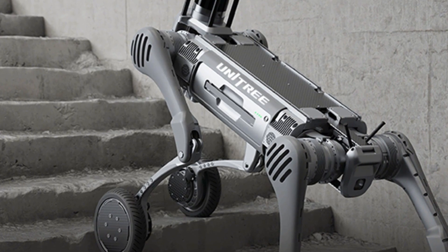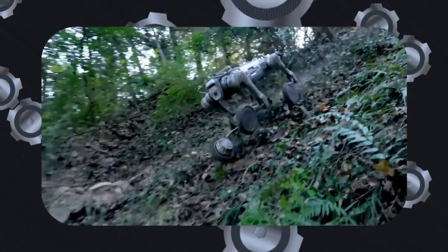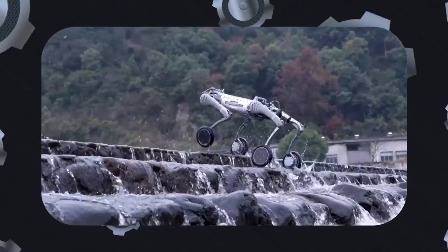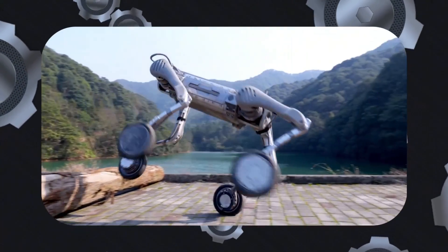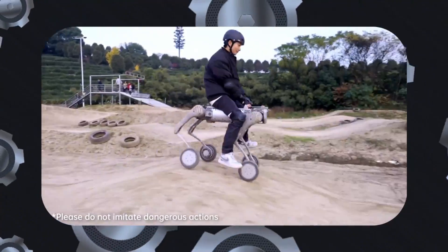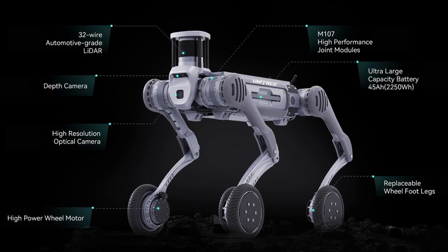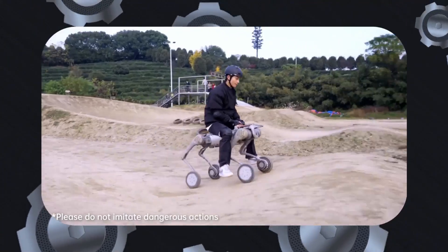The maximum load it can sustain while standing is 120 kilograms or 265 pounds, making it highly suitable for industrial applications. The B2W is designed to perform in temperatures ranging from minus 20 degrees Celsius to 55 degrees Celsius and has an IP67 rating, ensuring resilience against dust and water. Its wheels are 225 millimeters in diameter with a maximum rotational speed of 57 radians per second, and it can climb inclines steeper than 45 degrees.